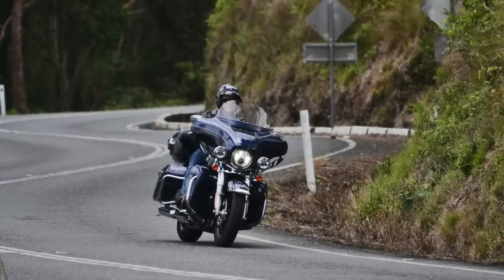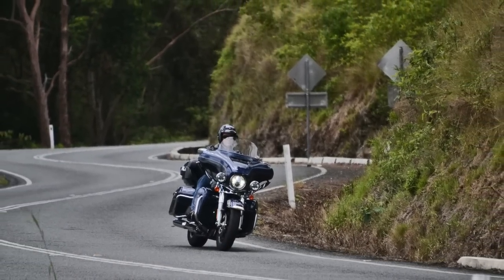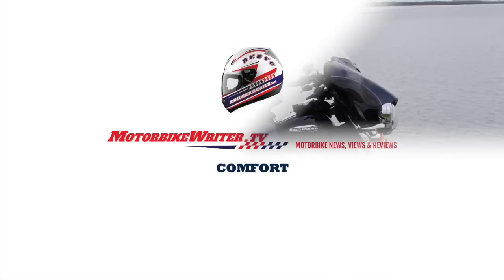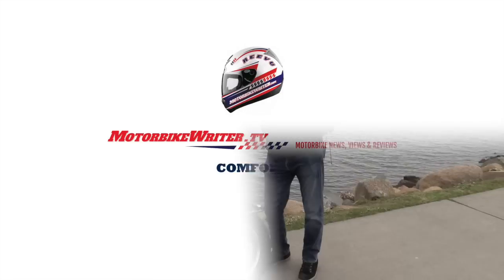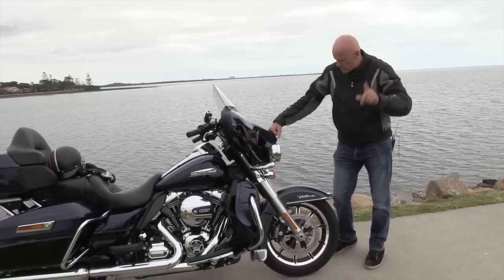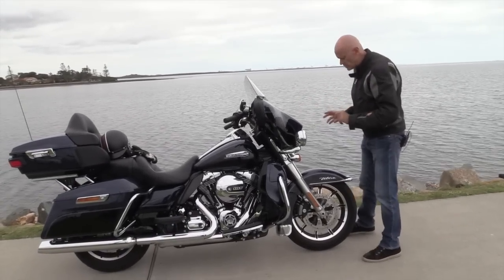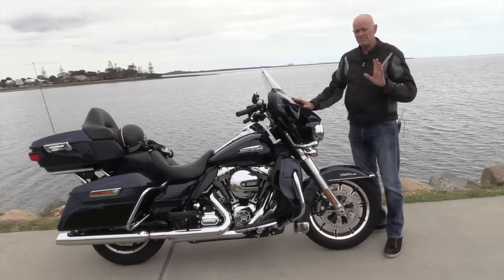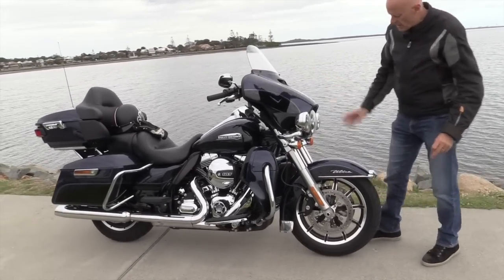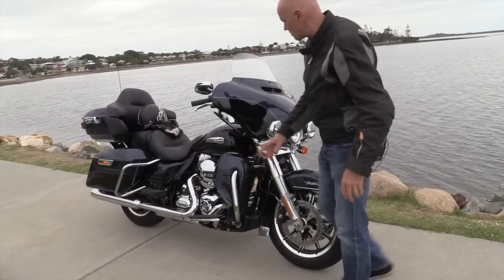Now let's talk first about you, the rider. What you wanted — you didn't want more power, you didn't want a bike that handles like a superbike. This does handle very well, but what you wanted was more comfort. This bike is quieter and more comfortable, and the answer is blowing in the wind. They took this to two university wind tunnels — motorcycle manufacturers don't often do that — and they've directed the airflow past your feet so that your legs remain cooler.